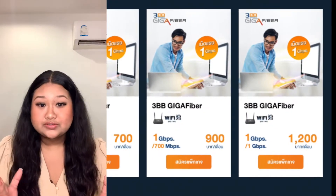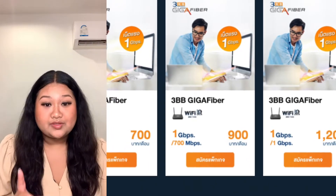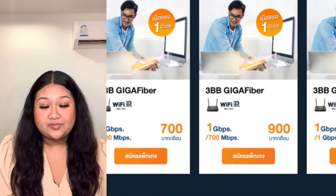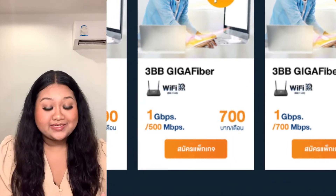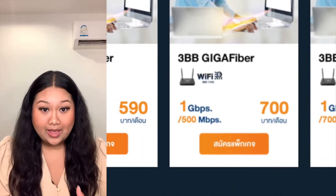Most condo rentals will not have the internet installed, but you can get that easily and quickly — order with the providers and they will install it for you in a few days. High-speed internet will cost you about 650 baht per month.